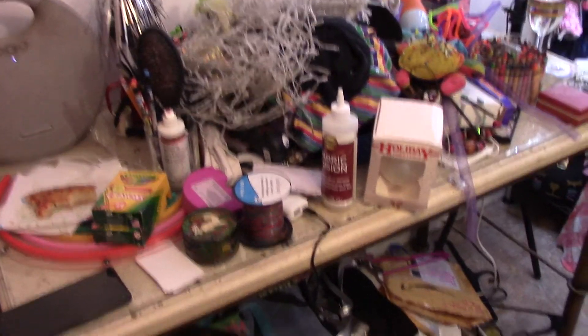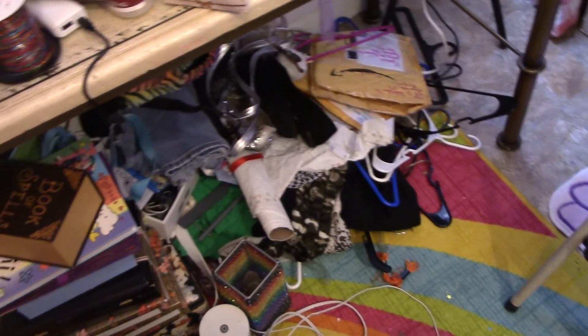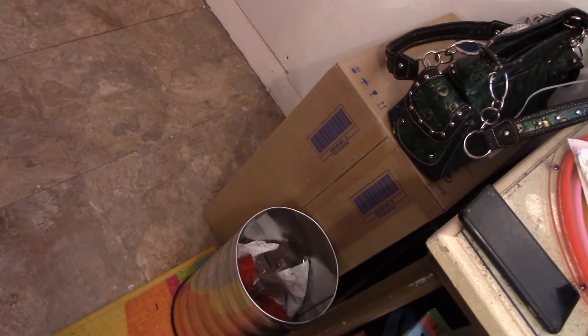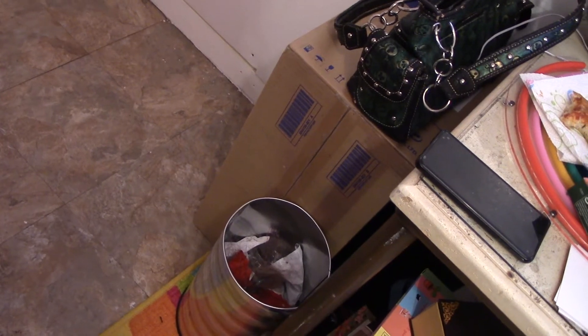And then we have to deal with the desk and all the crap underneath it — this is mostly accessories, my try-on haul portion of what I went through, extra hangers and stuff, and some lamps. I get to figure that out, and then unbox that bad boy right there, which would be my sewing machine.